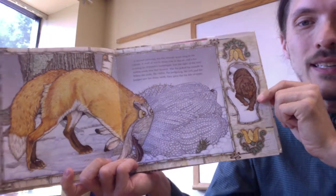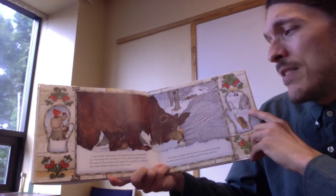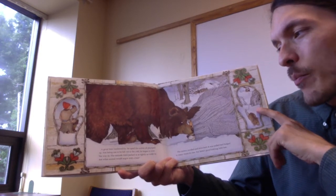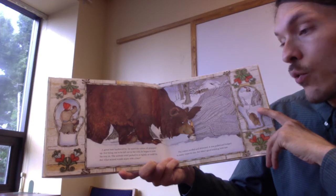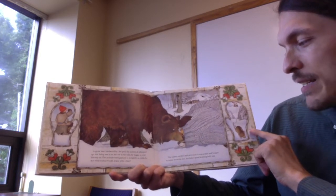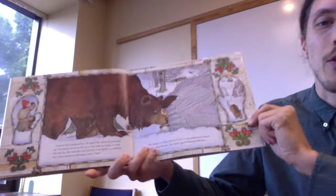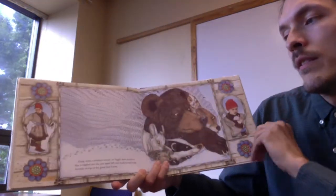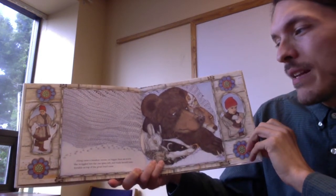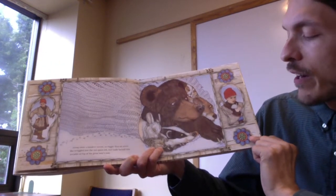Look at them all squeezing in that mitten — it doesn't even look like a mitten anymore. Next, a great bear lumbered by. He spied the mitten, all plumped up. Not being one to be left out in the cold, he began to nose his way in. The animals were packed in as tightly as could be, but what animal would argue with a bear? The mitten swelled and stretched — pulled and bulged to many times its size — but Baba's good knitting held fast. Along came a meadow mouse, no bigger than an acorn. She wriggled into the one space left and made herself comfortable on top of the great bear's nose. They all fit in there! What do you think is going to happen next?